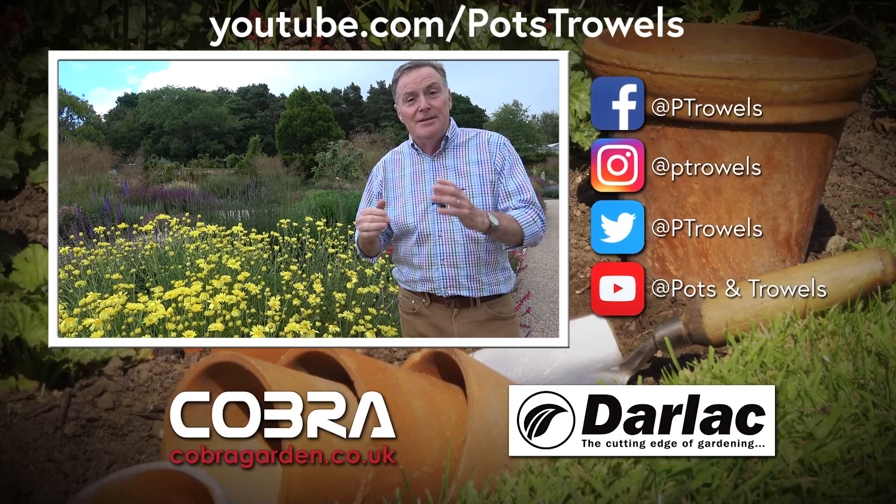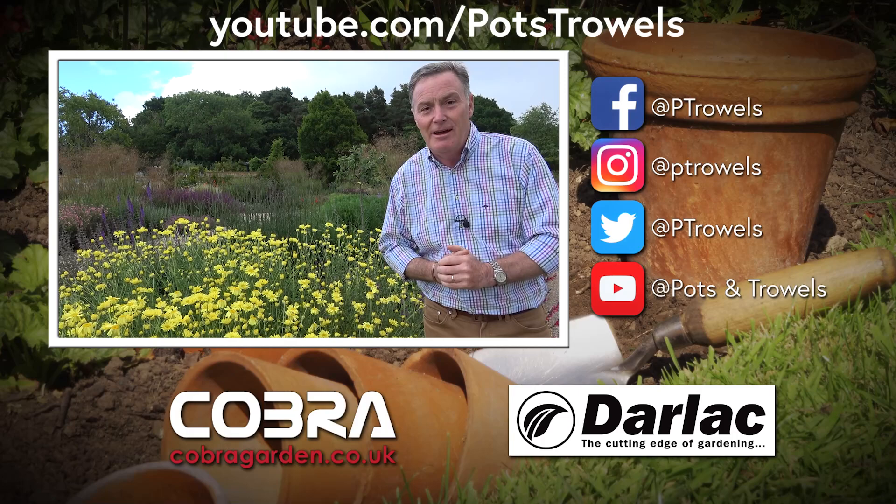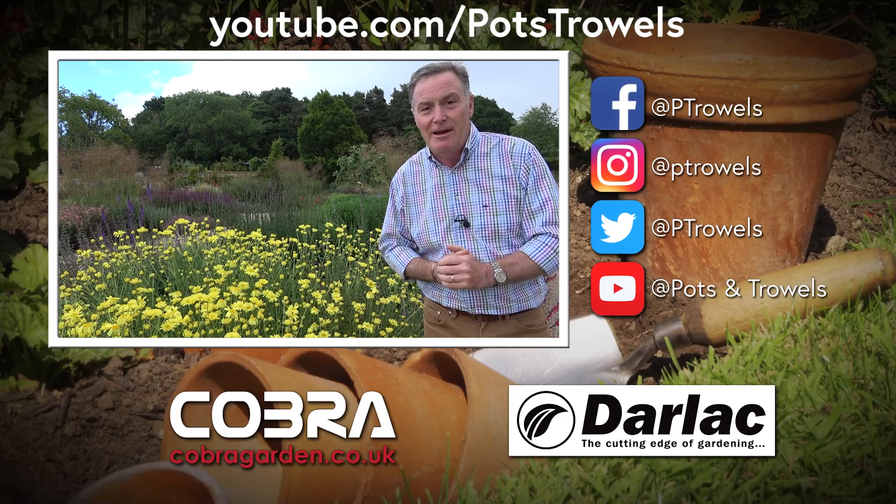Well, thank you for watching Pots and Trials. I hope you've enjoyed this quick tour of some of the borders here at Harlow Carr. There's so much more to see — we've only just scratched the surface — so if you are in the North Yorkshire area, the garden is well worth a visit. We'll be back again next week, so we'll see you then. Bye!